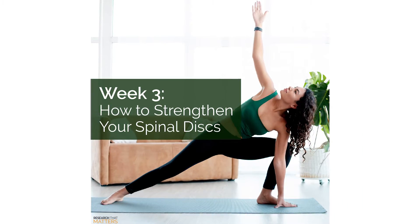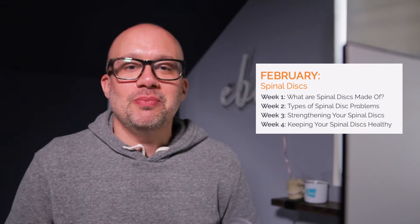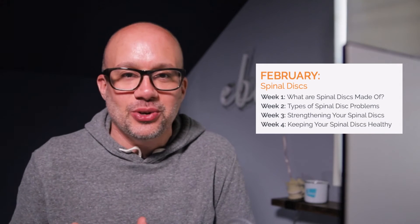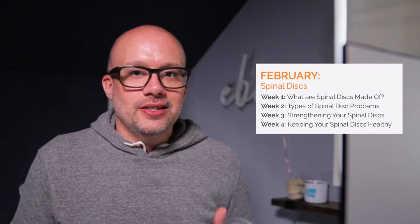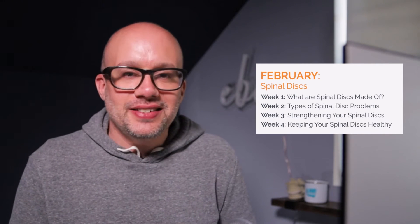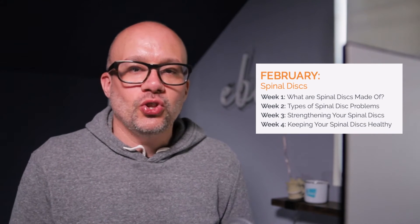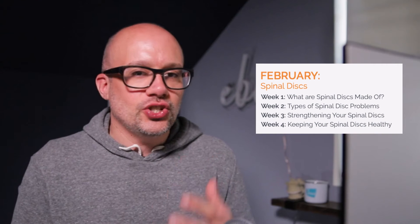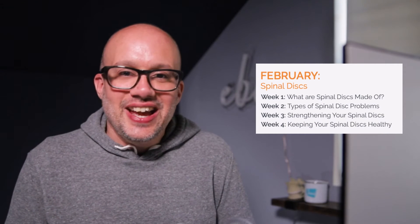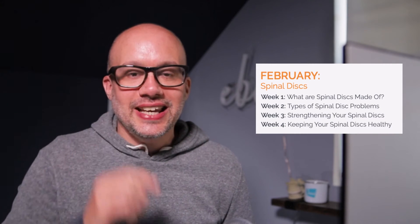Week number three is strengthening your spinal discs. We probably all know as chiropractors that muscles can be strengthened, not necessarily discs, but this is about resiliency and getting it into patient language. Patients are curious: what can I do to be more resilient? In patient terms, that is — how do I strengthen my spinal discs? How do I reduce my risk of injury? We talk about exercise, movement, and the things that we teach and coach on every single day as chiropractors.